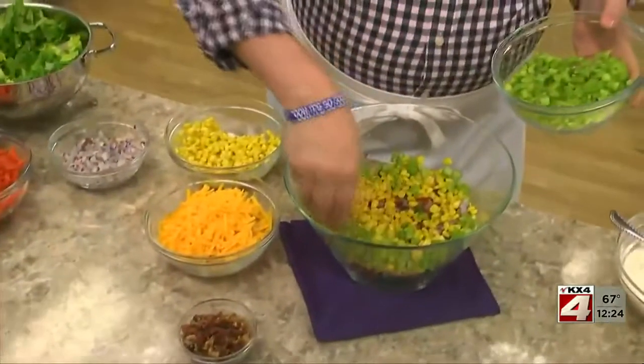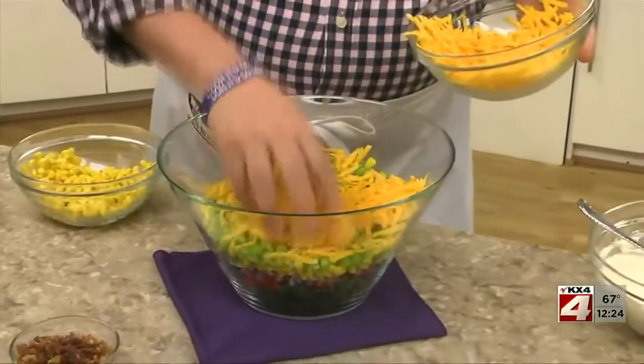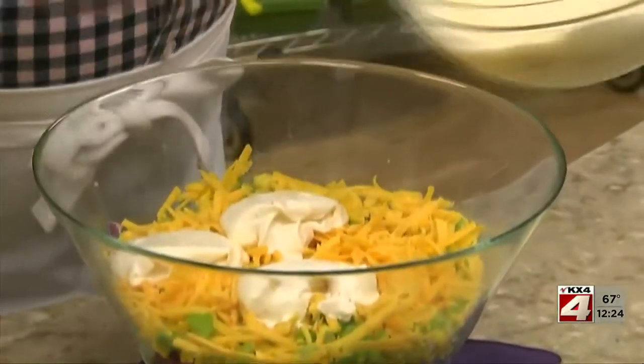A bit of celery for crunch, shredded cheddar, and some of our dressing.